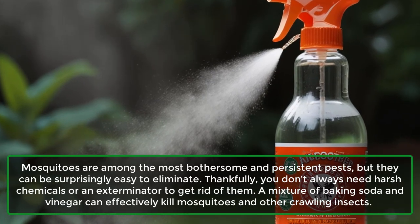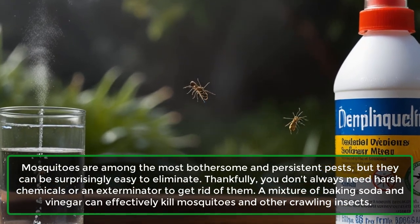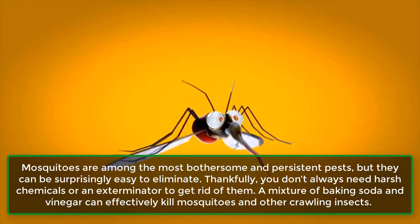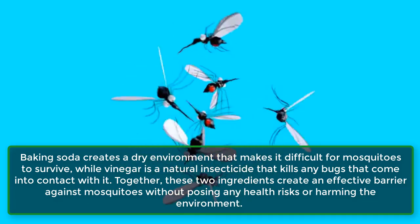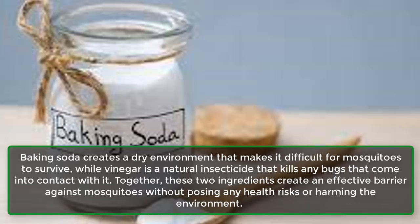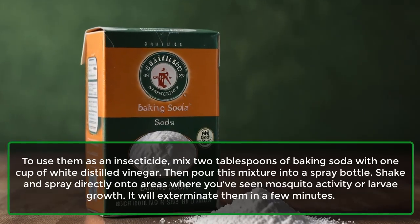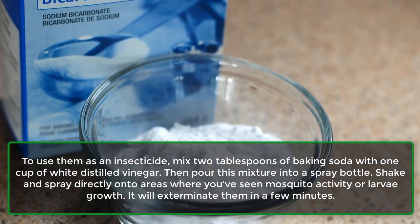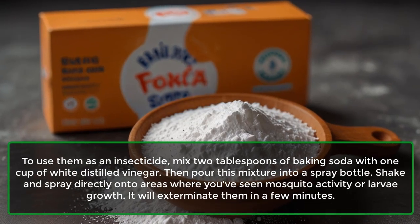Mosquitoes are among the most bothersome and persistent pests, but they can be surprisingly easy to eliminate. A mixture of baking soda and vinegar can effectively kill mosquitoes and other crawling insects, creating a powerful solution that is safe for your family and budget-friendly. Baking soda creates a dry environment that makes it difficult for mosquitoes to survive, while vinegar acts as a natural insecticide. To use them, mix two tablespoons of baking soda with one cup of white distilled vinegar, pour into a spray bottle, and spray directly onto areas where you've seen mosquito activity or larvae growth.